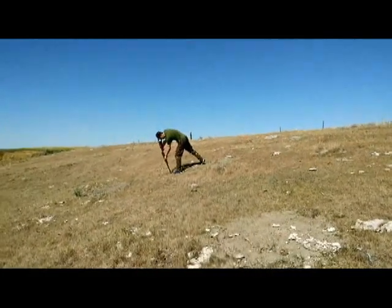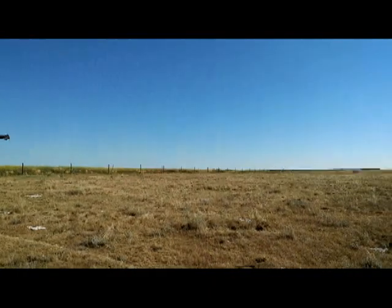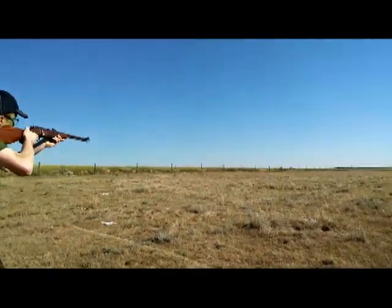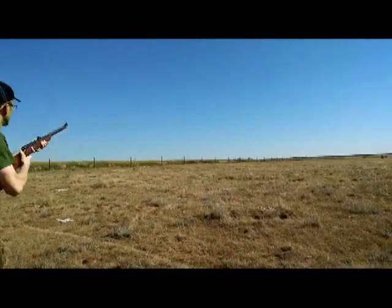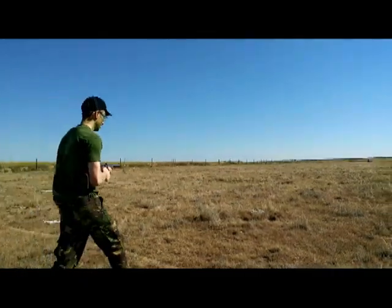One tip I like to use when hunting with two people is to do a countdown whenever I see an animal. Basically, I count down and we both shoot at the same time. That day I decided to do a couple of countdowns, so you'll see a couple of examples. We both shoot at the same time, which usually boosts the chance of getting the animal.